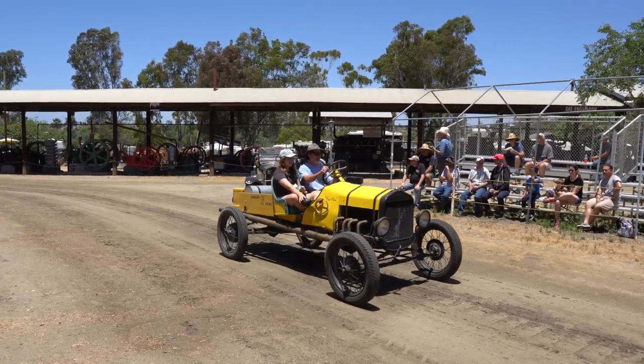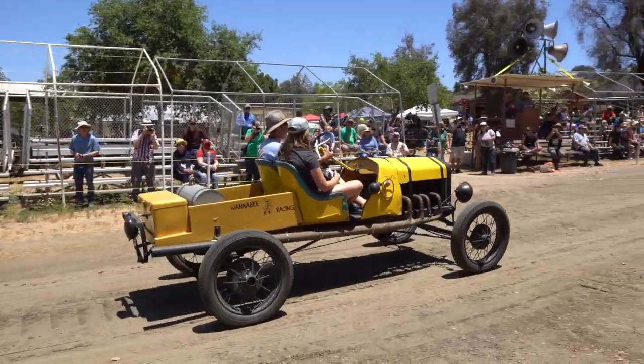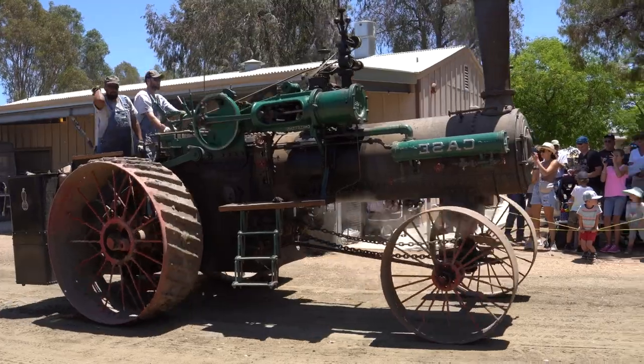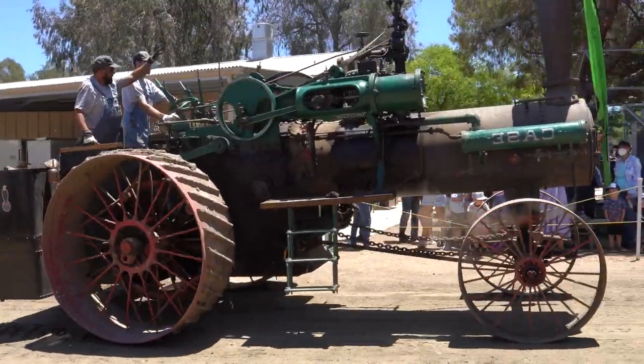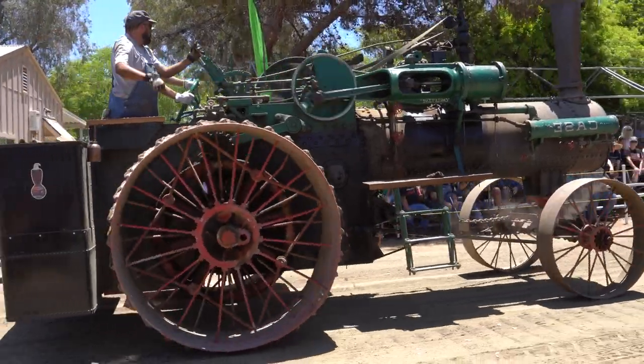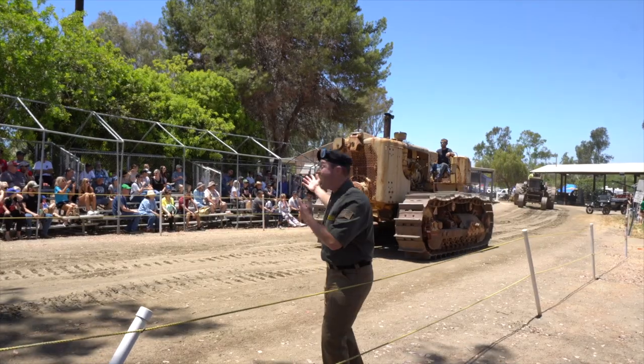Do you see this yellow contraption? It's actually the very first race car ever made! There it is — that's the main attraction! This tractor is actually a steam engine. Look how massive and loud it is! That tractor looks like a piece of history!